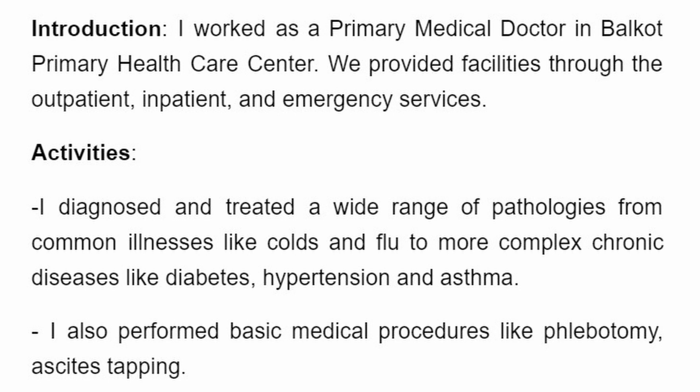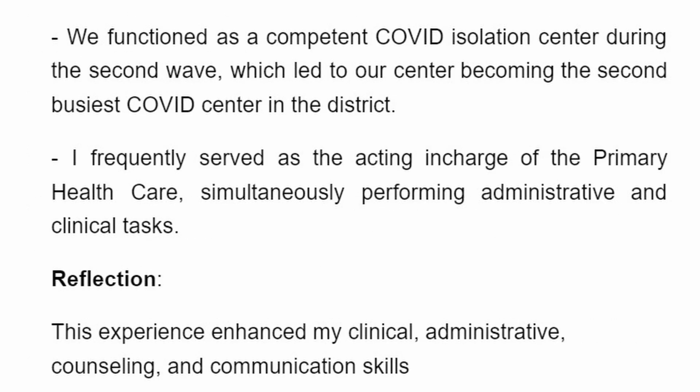Introduction: 'I worked as a primary care doctor in Balgut Primary Health Care Center. We provided facilities through outpatient, inpatient, and emergency services.' Activities: 'I diagnosed and treated a wide range of pathology from common illnesses like colds and flus to complex chronic diseases like diabetes, hypertension, and asthma. I performed basic medical procedures like phlebotomy and ascitic tapping. We functioned as a competent COVID isolation center during the second wave, which led to our center becoming the second biggest COVID center in the district. I frequently served as acting in-charge, simultaneously performing administrative and clinical tasks.' Reflection: 'This experience enhanced my clinical, administrative, counseling, and communication skills.'